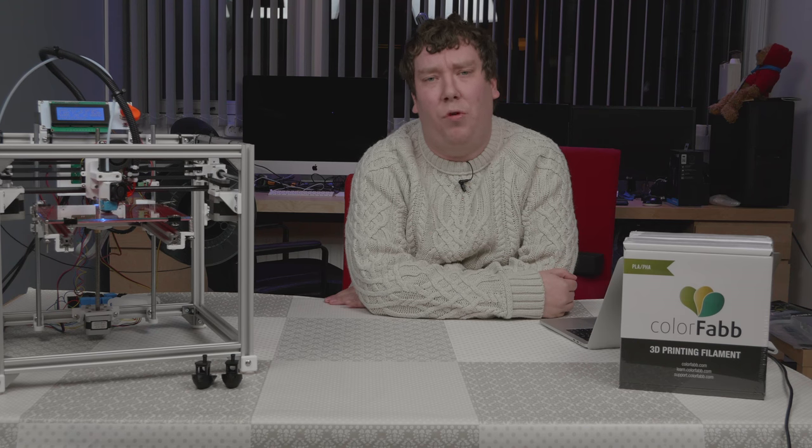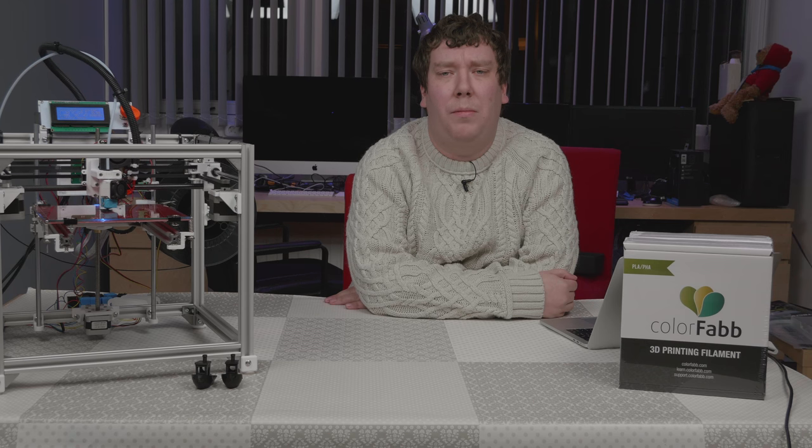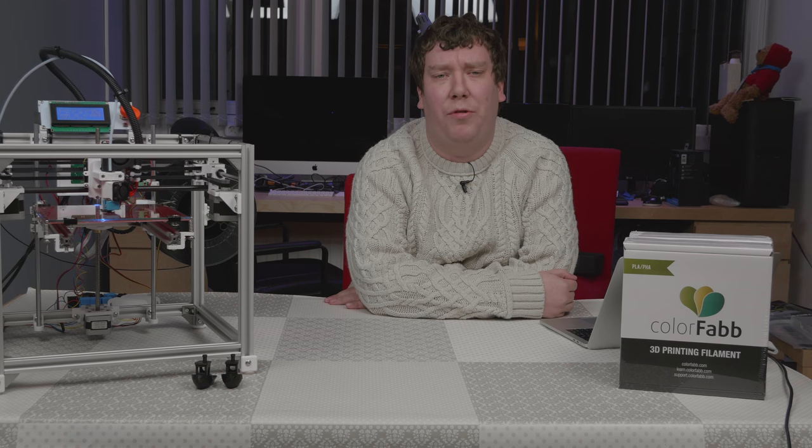With the end of the year nearing, it's time to look back at what happened in the last year. But before we do so, I would like to wish everyone a Merry Christmas and a Happy New Year.